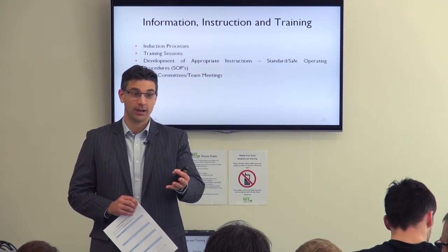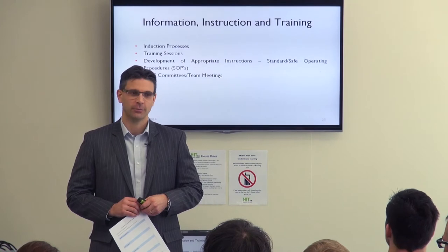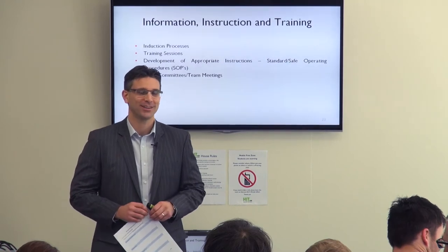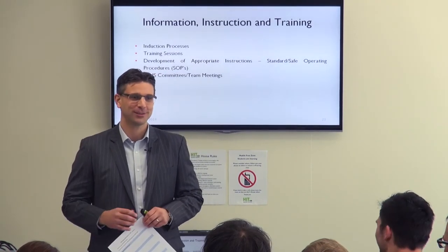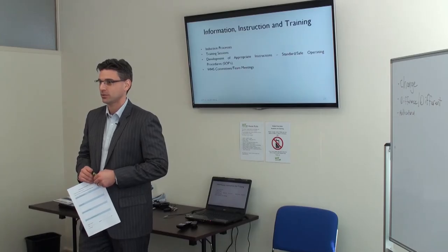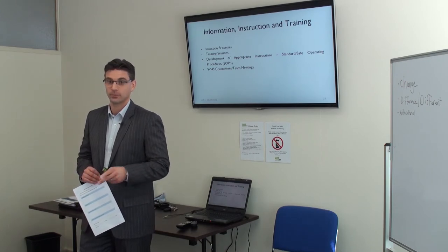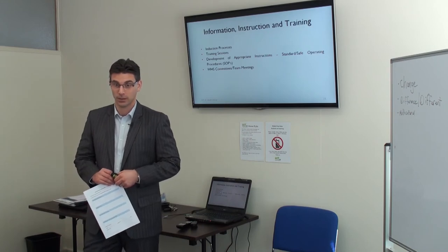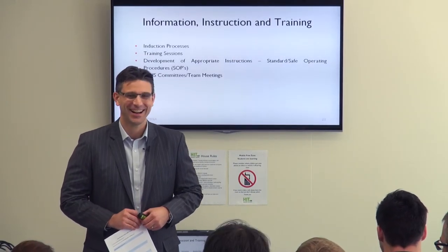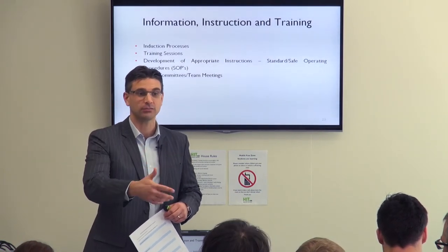There are a lot of hazard examples there. Opening it to the group — what are you using in gaming to help with the drop box issue? Are you using trolleys or sack trucks? Two people for the whole job, common lifting procedures — bending your knees, keeping your back straight. Making sure you're using correct manual handling techniques, and training in manual handling as well.